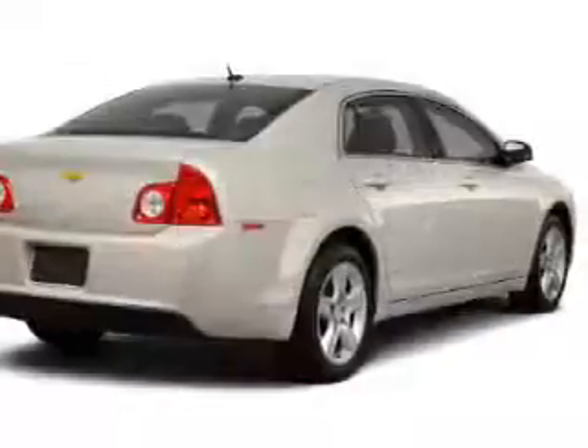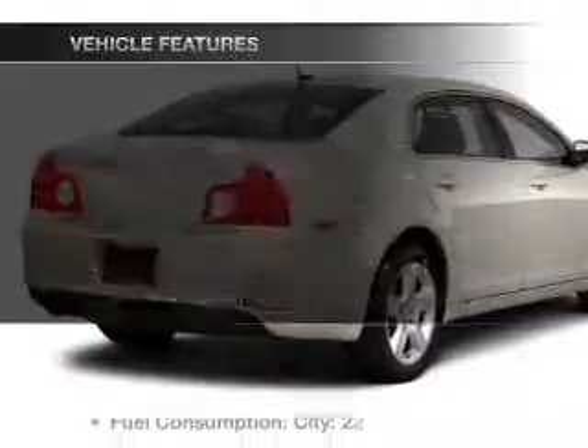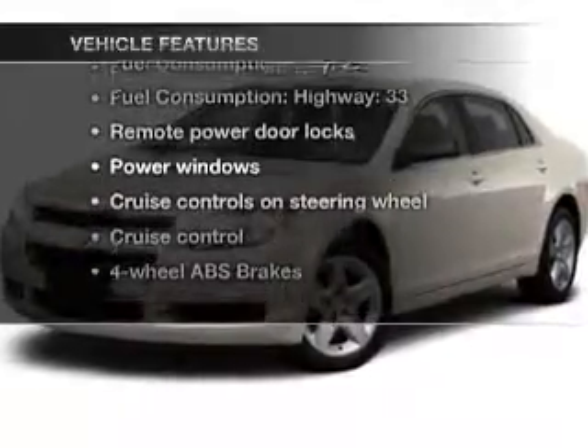With an efficient four-cylinder engine that responds smoothly to its six-speed automatic transmission, the anti-lock braking system will keep you safe on the road. And with these notable features, you won't want to miss out on the opportunity to own this amazing ride.